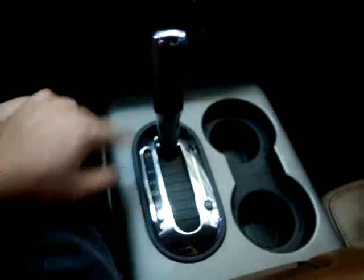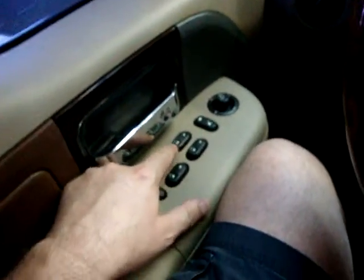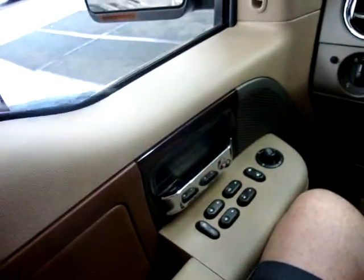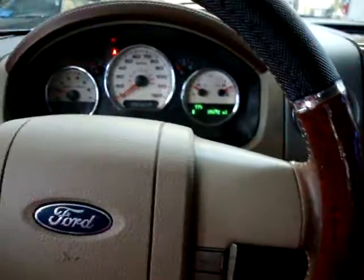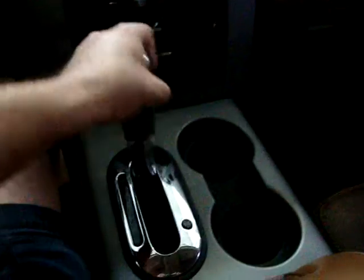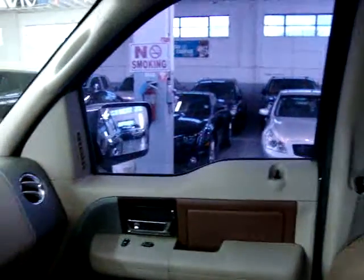Buckets on console in the front, so you've got a nice-looking console shifter. I'm going to lower the windows — the driver's window is automatic, meaning one-touch only, you don't have to hold the window. Right front window, right rear, and left rear all work.